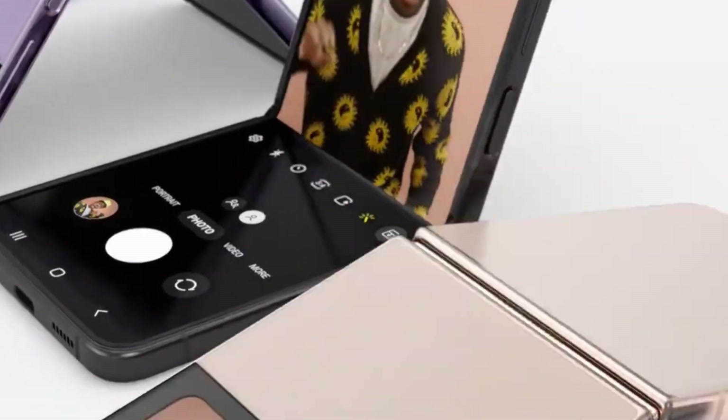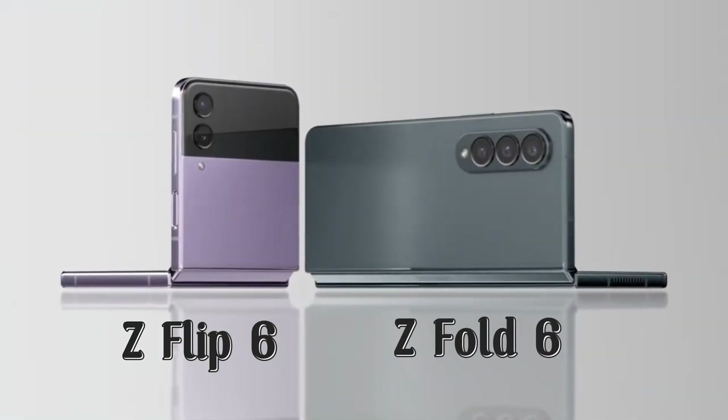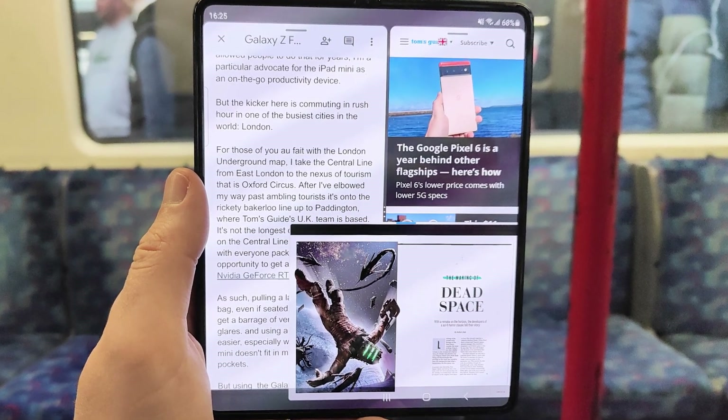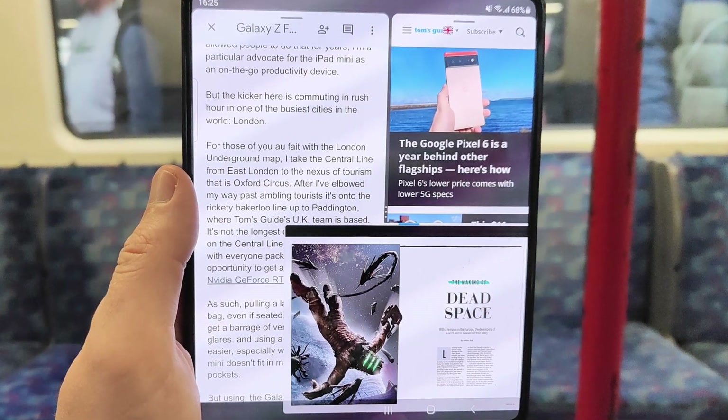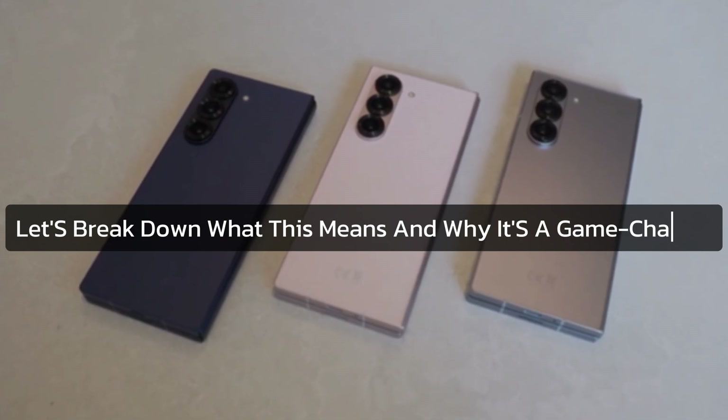Today we're diving deep into a groundbreaking development in the world of foldable phones: the Samsung Galaxy Z Flip 6 and Galaxy Z Fold 6. These aren't just your ordinary foldable devices — they're the first to run Google's Gemini Nano AI model right out of the box. Let's break down what this means and why it's a game changer.